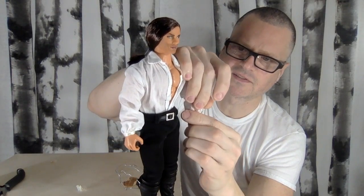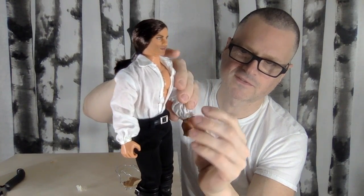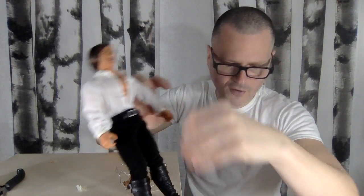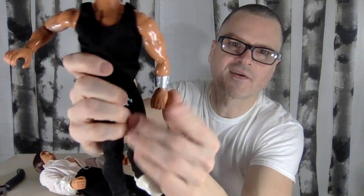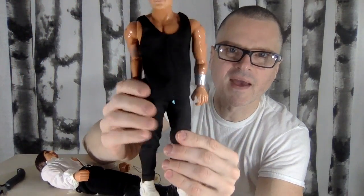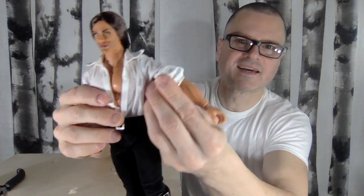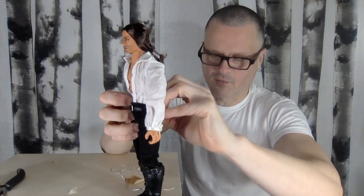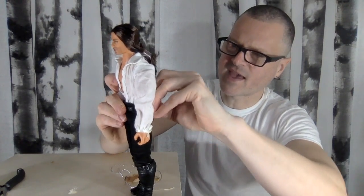Another thing about the Max Steel dolls as action figures is that the forearm always has a robot communicator or whatever it is — that silver armband is on every doll. But this guy doesn't have it. Maybe he has Made to Move joints — he doesn't. There is a Made to Move Max Steel I've discovered and I'm going to have to get my hands on one.